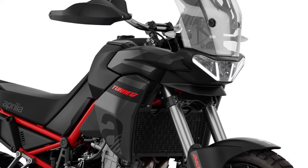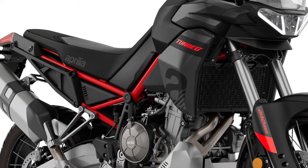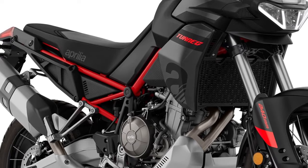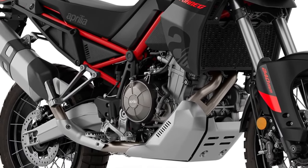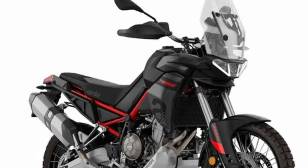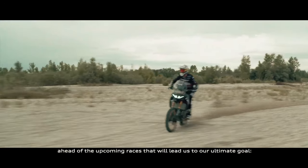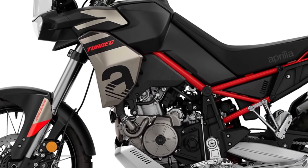Aprilia has priced the Tuareg 660 at a starting price of $12,299, applicable to the Canyon Sand, Atriides Black, Martian Red, and Acid Gold finishes — $300 more than the 2023 model. The Dakar Podium and Indaco Talisman options sell for $12,699, a meager $100 hike over the 2023 Indaco shade. The motorcycles will reach American dealers by March 2024, although bookings are now open.